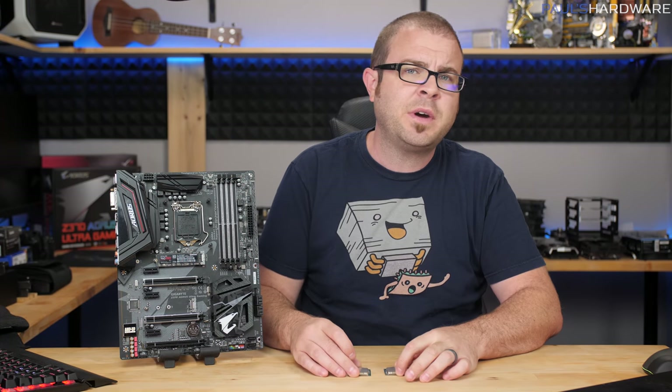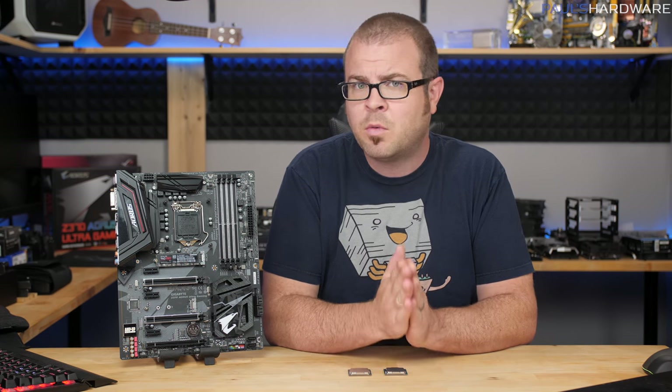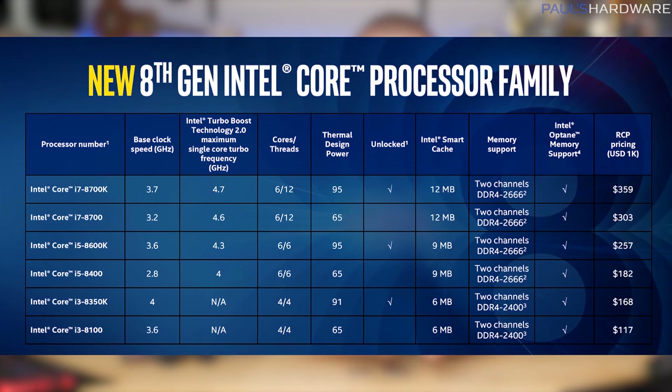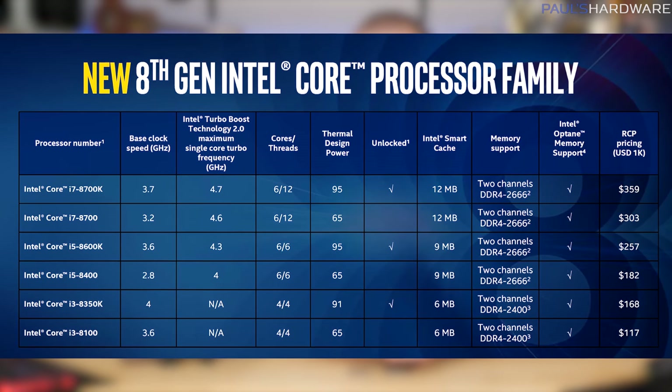I suppose there are two ways to view this launch. You might say that Intel, the leader in CPU technology who has done and continues to do wonderful things for their customers, has bestowed upon us increased core counts and higher frequencies with this new platform at prices that are affordable to PC builders everywhere.